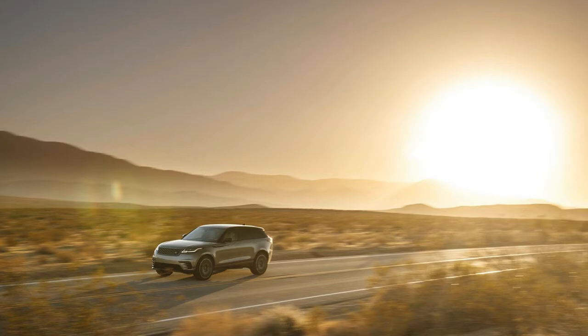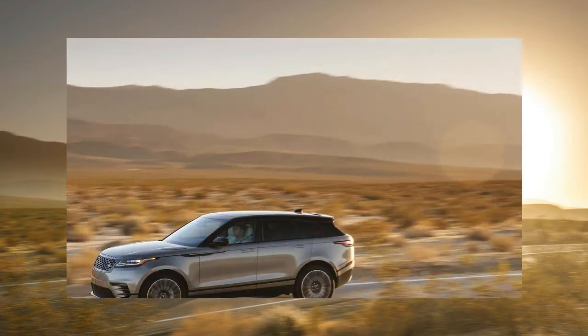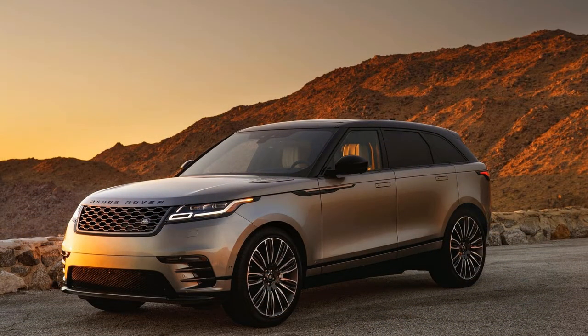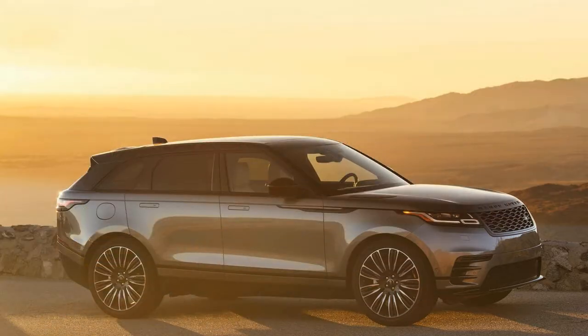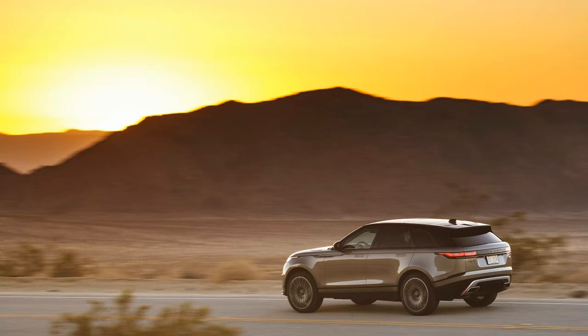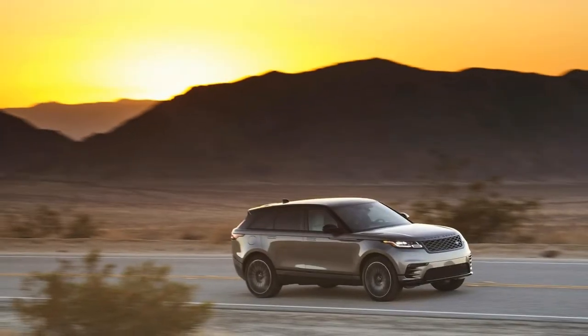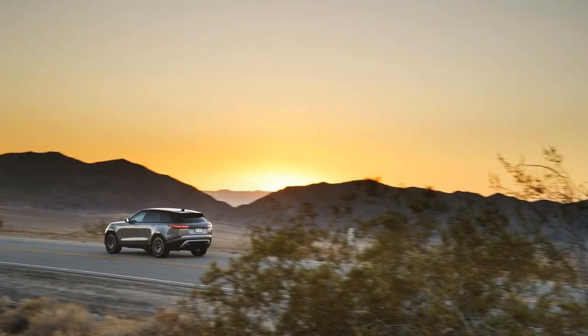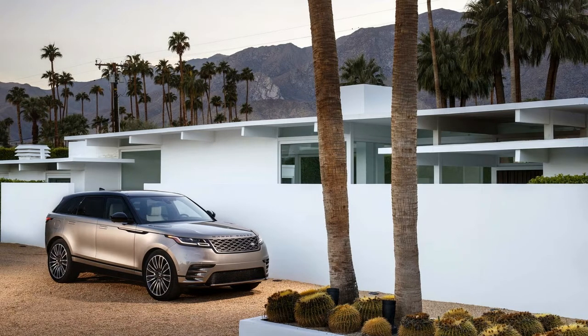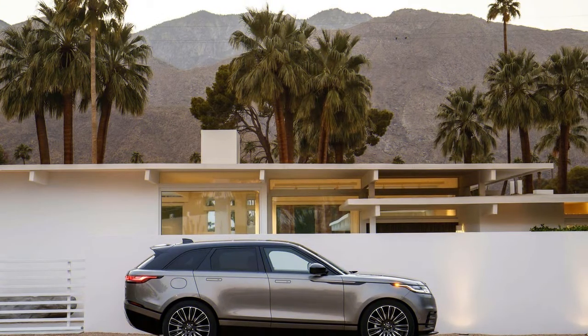The Land Rover Range Rover Velar is an exceptional SUV at an exceptional price. The front seats may be the best seats in the house — multi-adjustable up to 20 ways, all-day comfortable, with available heating, cooling, and massage functions on most models. Most models feature high-quality leather seating surfaces, while higher trims offer an optional cloth material that could appeal to eco-conscious buyers or trendy luxury shoppers. Either way, it's worth a feel, and even worth the $715 extra.